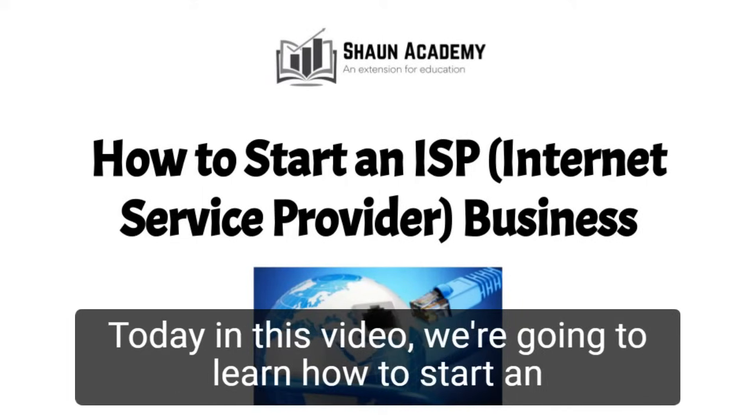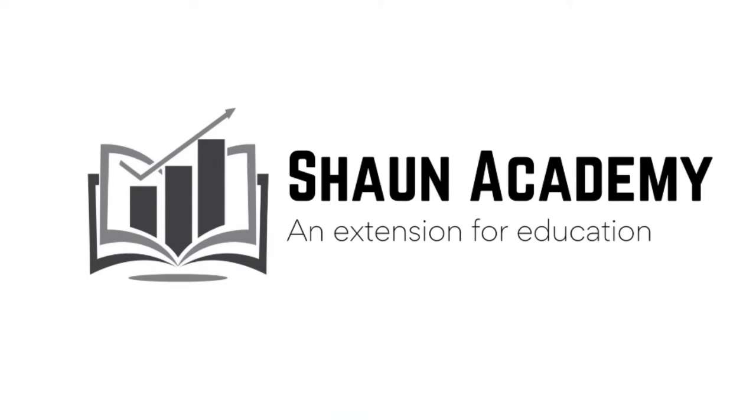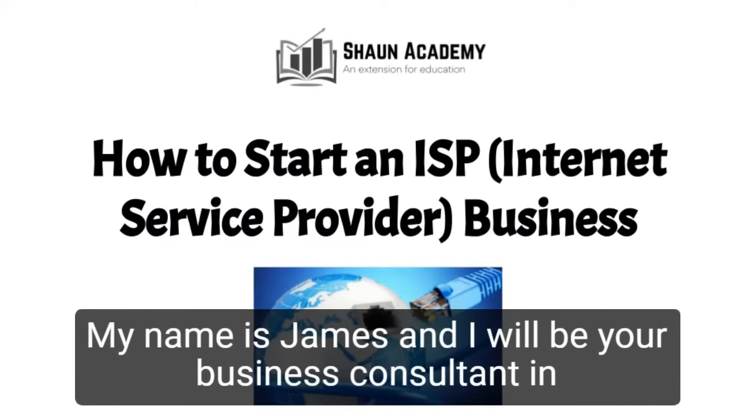Welcome to Sean Academy. Today in this video we're going to learn how to start an ISP Internet Service Provider business. My name is James and I will be your business consultant in this video.